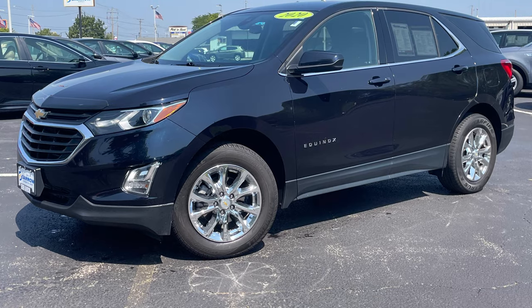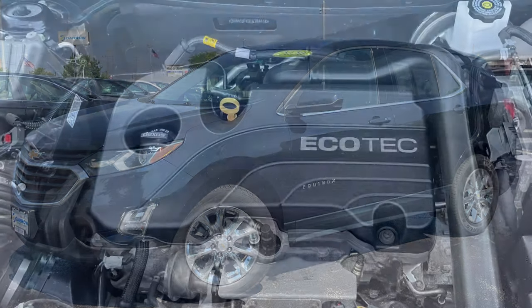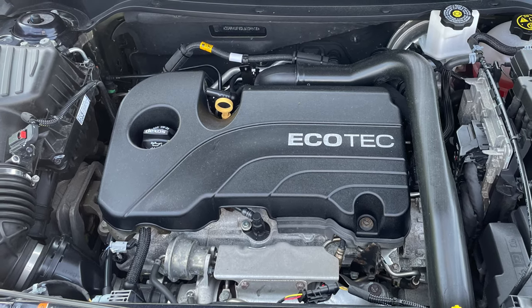Painted in gorgeous midnight blue metallic, this 2020 Equinox LT is powered by a 1.5 liter turbocharged engine mated to a six-speed automatic transmission.